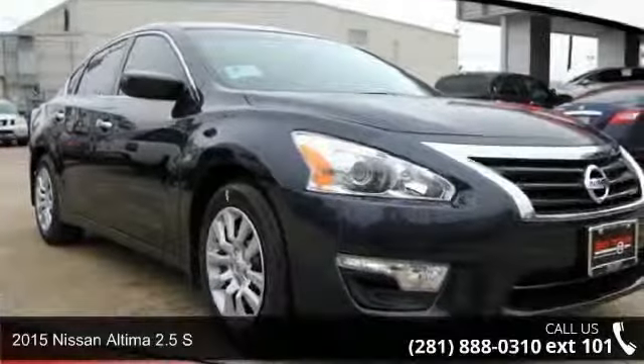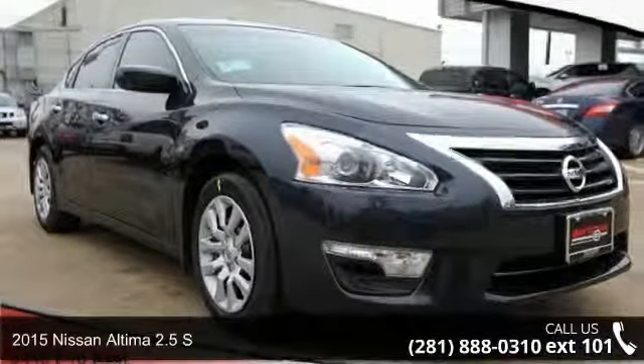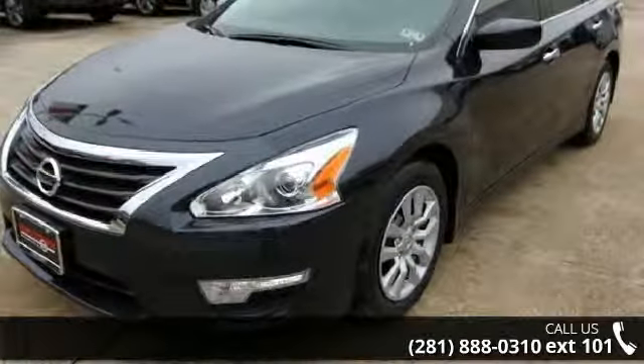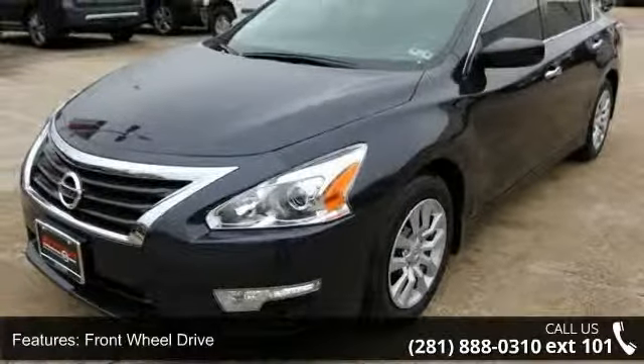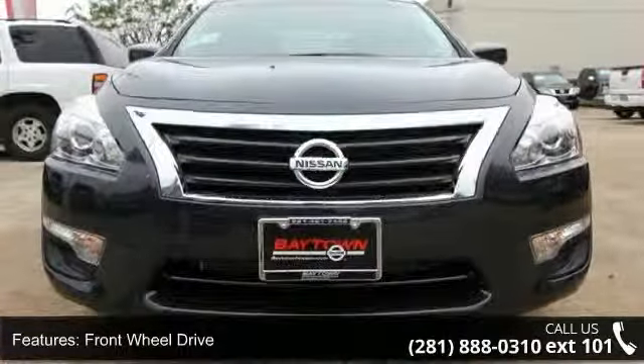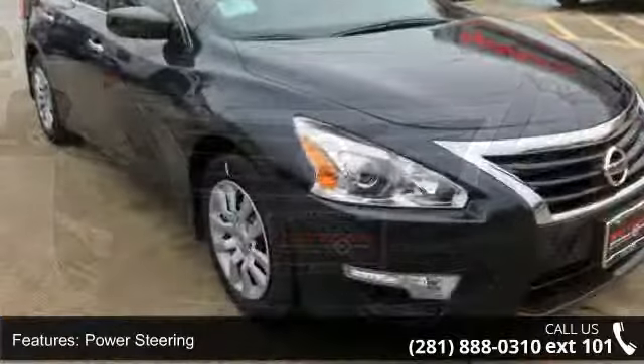Check out this 2015 Nissan Altima. If you are looking for an automobile with great features, look no further. This vehicle's top features include front-wheel drive, power steering, ABS, four-wheel disc brakes, and brake assist.